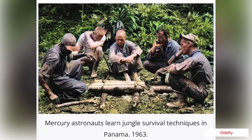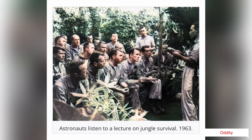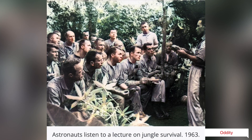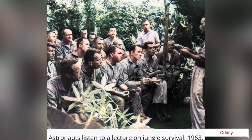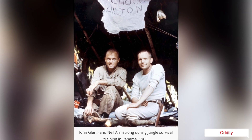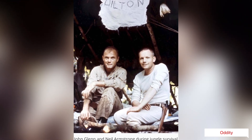Firstly, trainers provided lectures and briefings in survival techniques for each type of environment. These were followed by demonstrations of survival methods, which were at first explained and then practiced. Finally, a field exercise was conducted for the group to apply both the academic and practical training in a simulated survival situation.